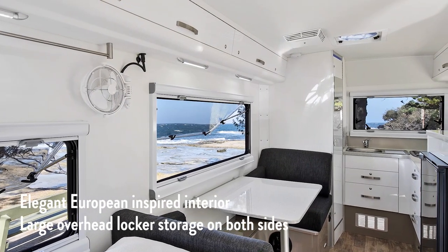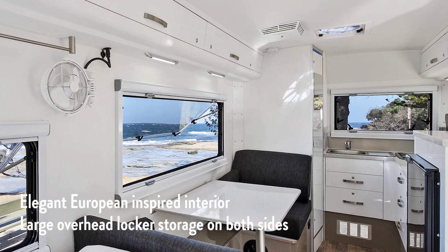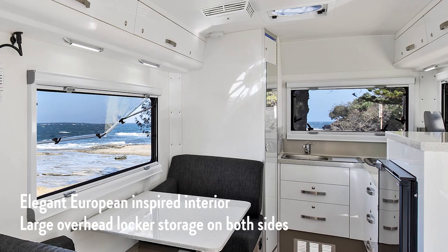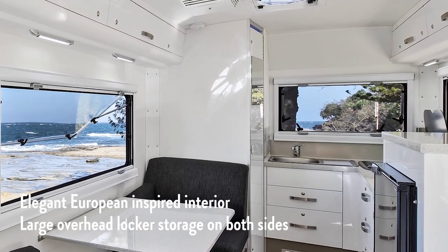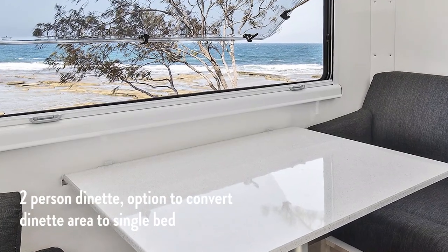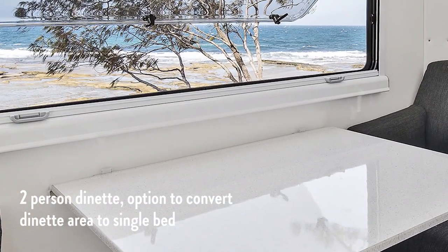The internal space of the matrix has really been designed around the maximum use of storage and making sure you have all the creature comforts of home while away in your trailer. The comfortable and functional two-person dinette does have the option to convert to a single bed if you need as well.